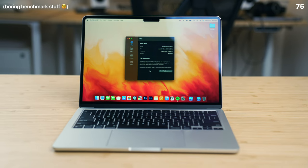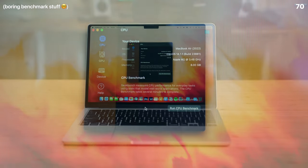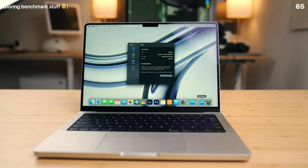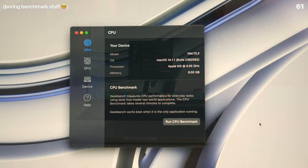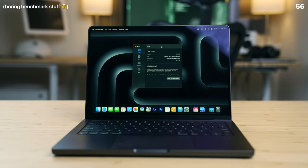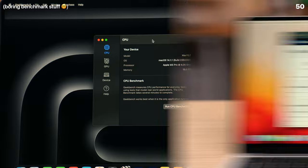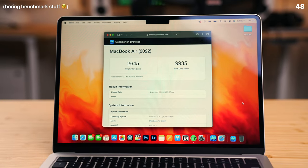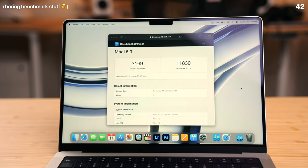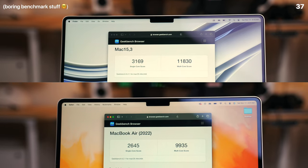For our testing, we have a base 2022 MacBook Air 13-inch with a 3.48 GHz M2 chip paired with 8GB of unified memory. Next up, we have the brand-new base MacBook Pro 14-inch with a 4.05 GHz M3 chip, also paired with 8GB of unified memory. After running Geekbench 6, the M2 MacBook Air scores 2,645 single-core and 9,935 multi-core. The M3 MacBook Pro scores 3,169 single-core and 11,830 multi-core — a 17% and 16% improvement over the M2 respectively.